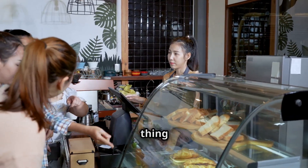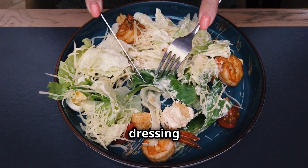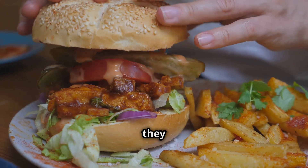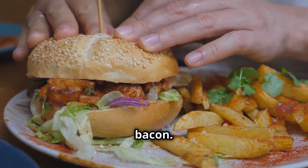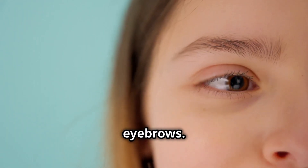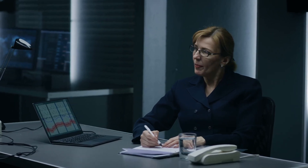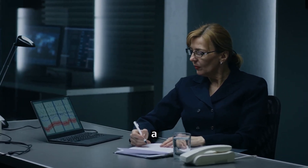Imagine you have a friend who always orders the same thing at a restaurant — a chicken Caesar salad, no onions, dressing on the side. Now one day they order a triple cheeseburger with extra bacon. That's a deviation from their baseline behavior, and it might raise a few eyebrows. The same principle applies to lie detection.